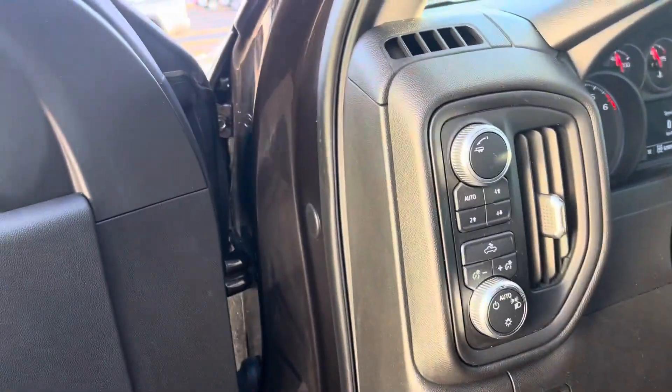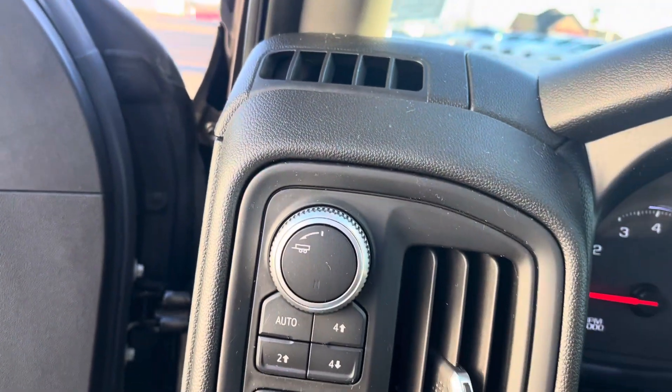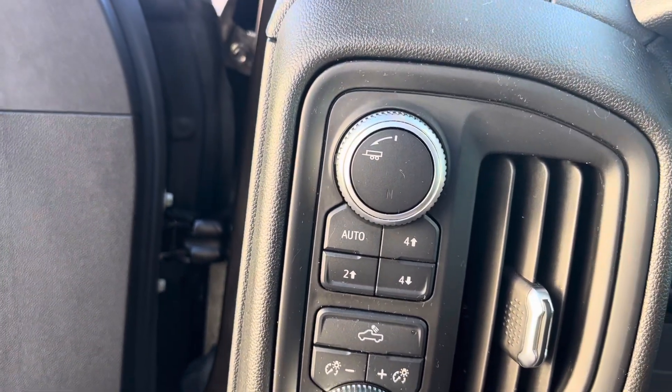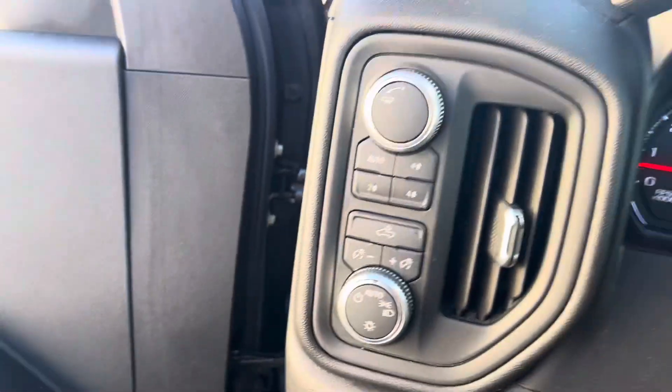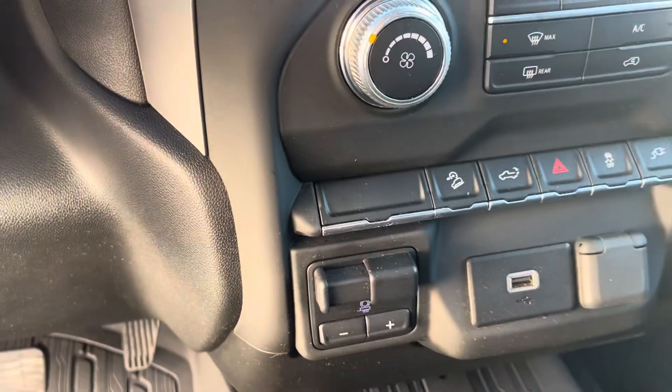Over here on the driver's side on the dashboard we have a trailer remote, four wheel drive selector, headlamp selector, cruise control. GM's infotainment system right there for you. Built-in trailer and brake.